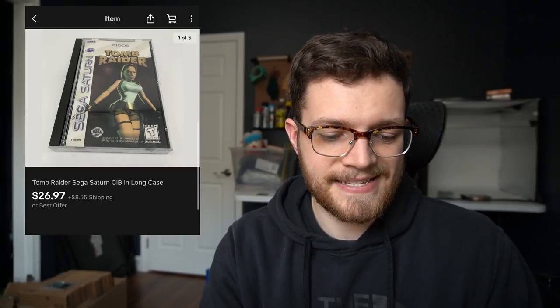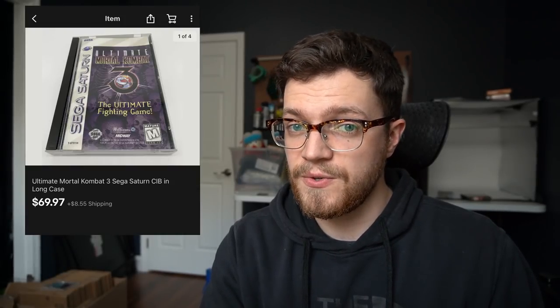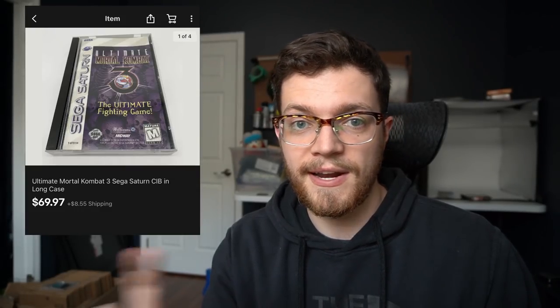The next two actually may have sold to a viewer, although it was a little while ago so I can't remember entirely. We had Tomb Raider for Sega Saturn and Ultimate Mortal Kombat 3 sell to the same buyer for a combined just about $100. That was a really nice combined sale — I love when I get those and can combine shipping.